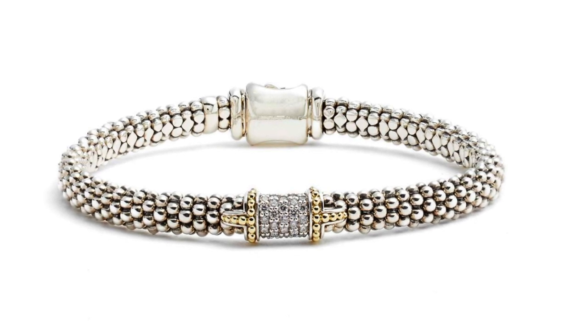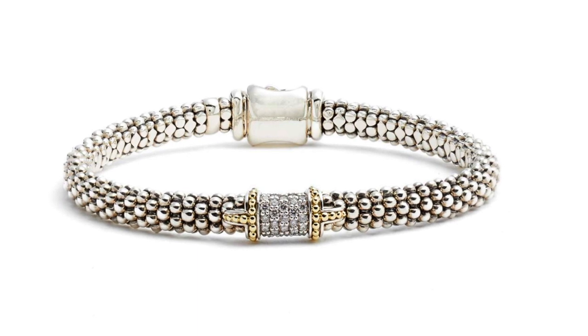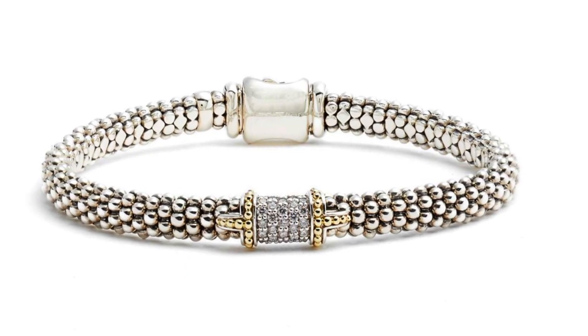Number six is a gorgeous Lagos sterling silver and 18-karat gold diamond caviar bracelet. Lagos has been around since the 70s and their caviar jewelry look is very well known. I love the delicate touch of 18-karat gold with the pavé diamonds — perfect layered with a watch. It's currently $999.90 and will be $1,500 later. That's a terrific saving, so it's a great time to hint about it for a birthday, anniversary, or the holidays.